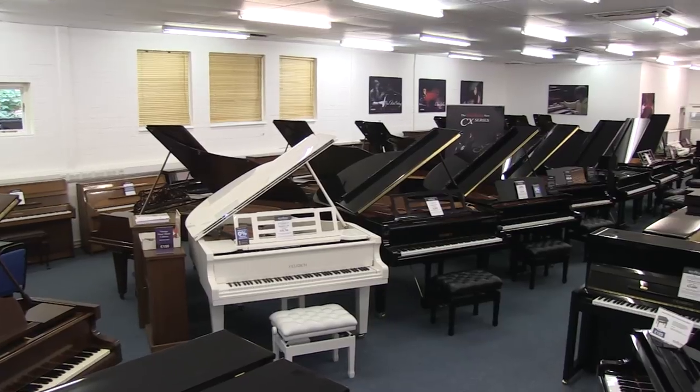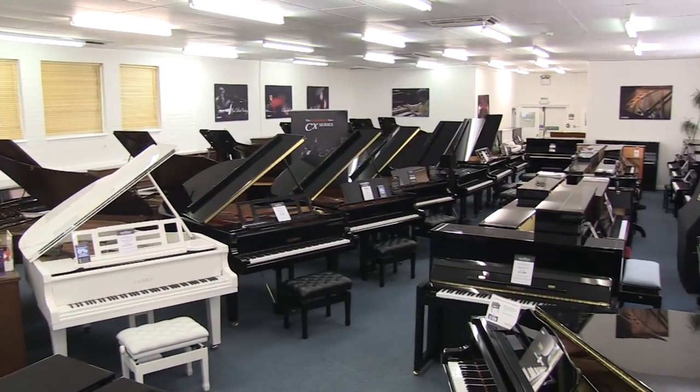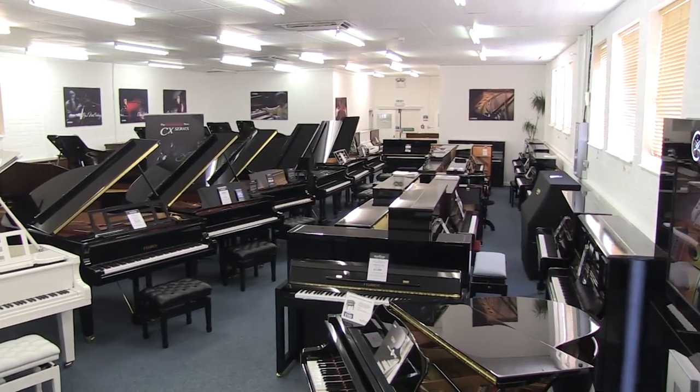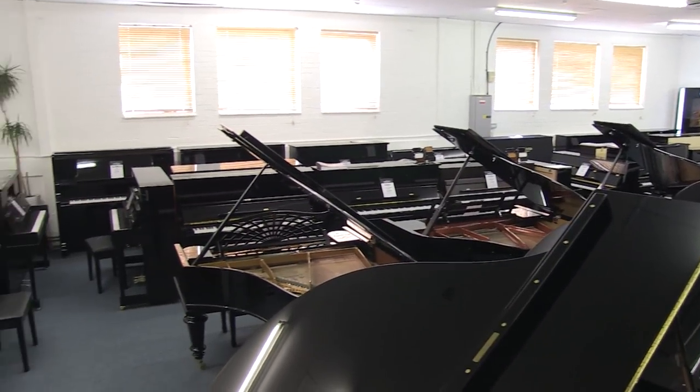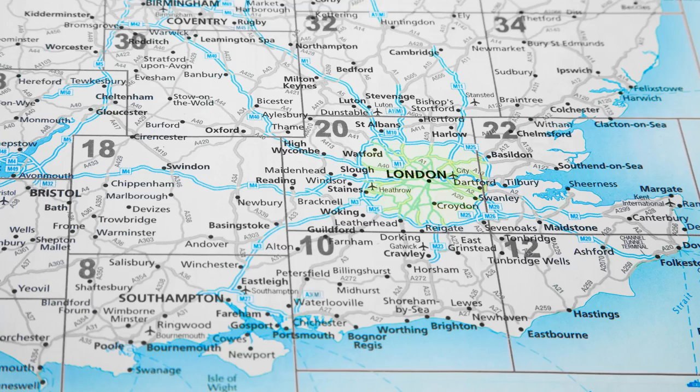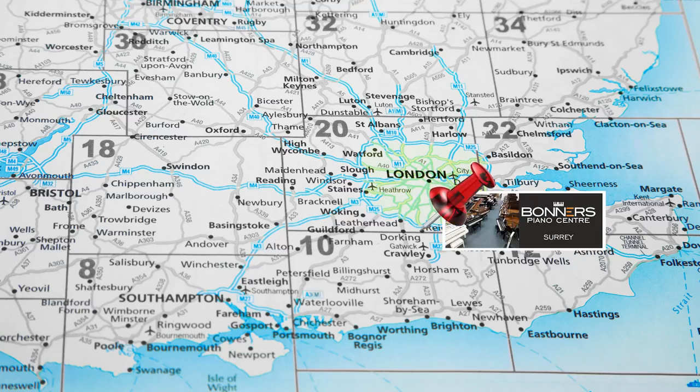Come and see it for yourself in our large Reigate showroom in Surrey, just five minutes from junction 8 of the M25. You can play it here alongside our collection of brand new and reconditioned grand pianos from the likes of Yamaha, Bechstein, Feurich, and Grotrian Steinweg.